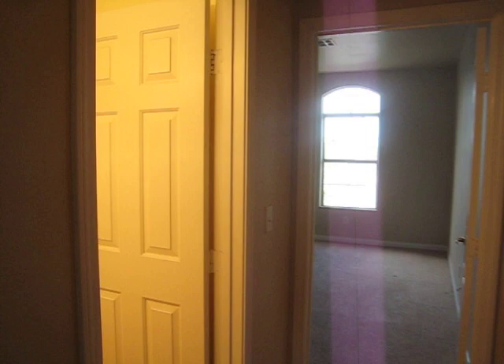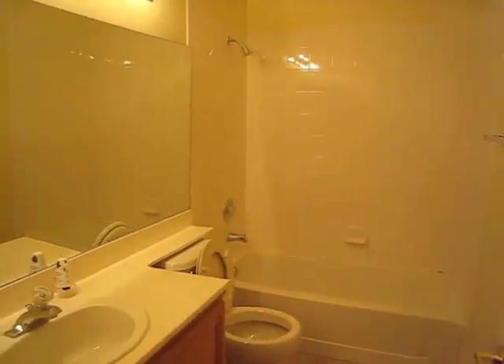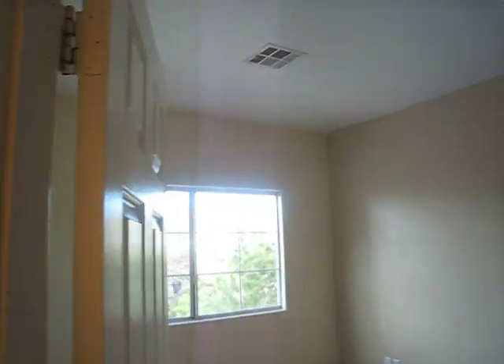It's our upstairs bath. Tile floor. And a large bedroom. And the other large bedroom. Welcome to your new home.